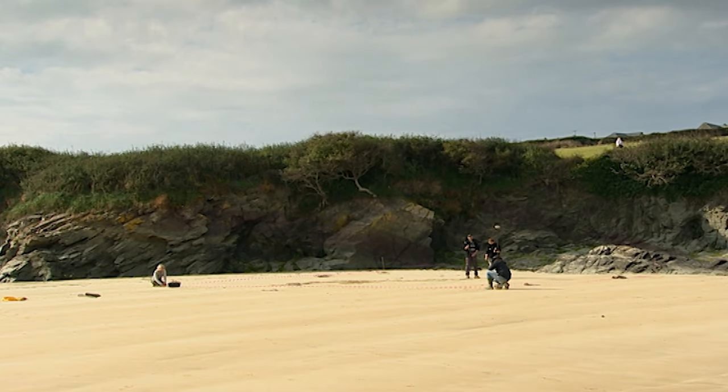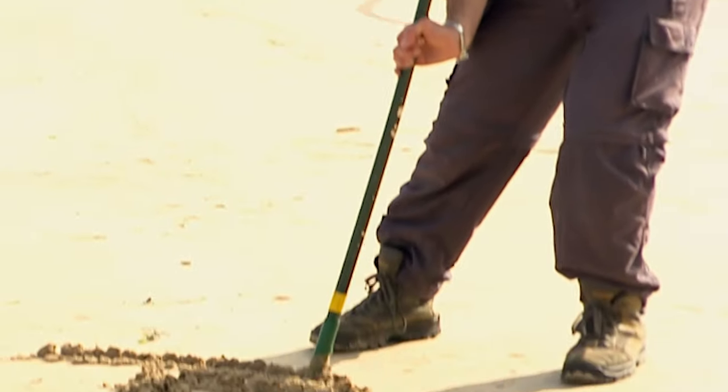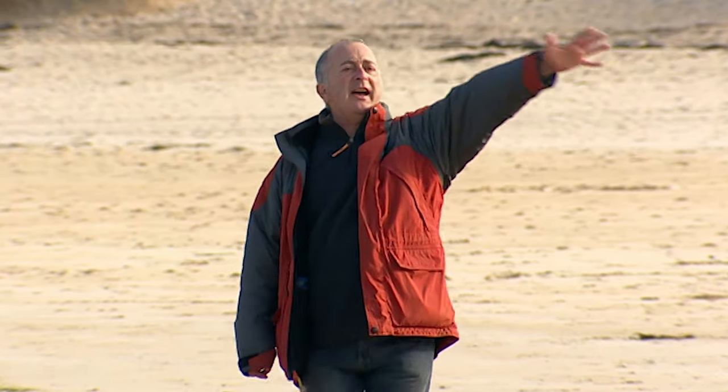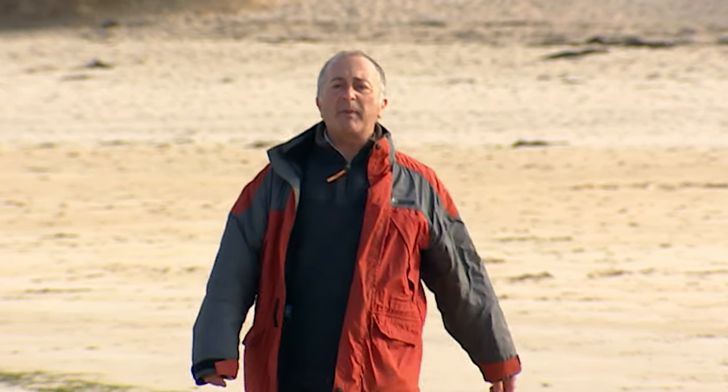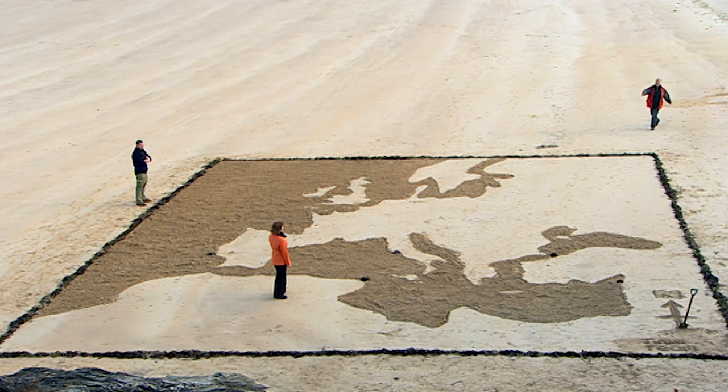At least some people have been having fun during our trip to the seaside. While we've been putting our trenches in up there, a couple of the team have been mucking about on the beach — and while most people would just write in the sand, Anthea and Stuart have created an entire map of Europe.